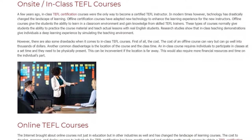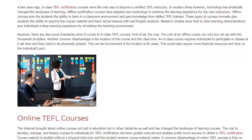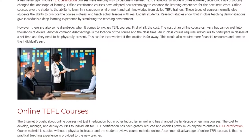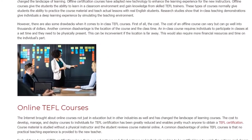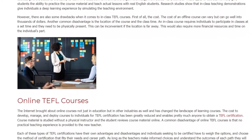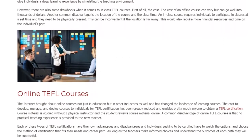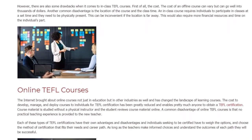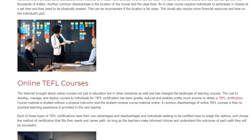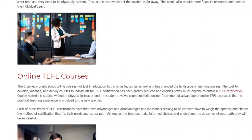However, there are also some drawbacks when it comes to in-class TEFL courses. First, the cost — an offline course can vary but can go well into the thousands of dollars. Another common disadvantage is the location and class time, as an in-class course requires individuals to be physically present at a set time, which can be inconvenient if the location is far away, requiring more financial resources and time.